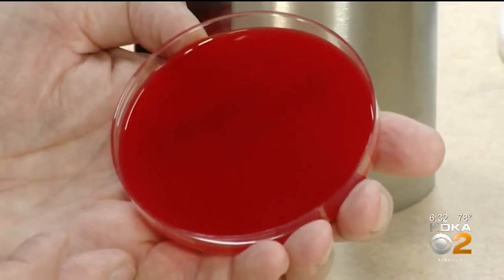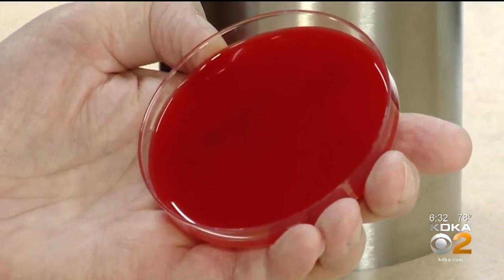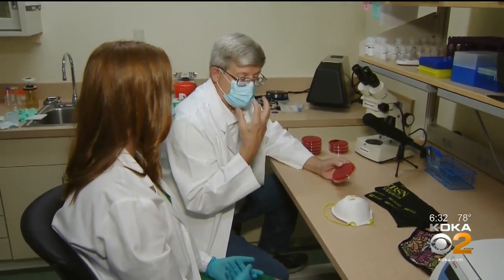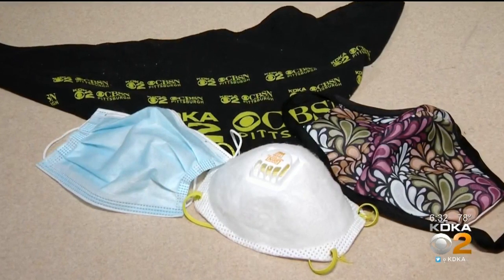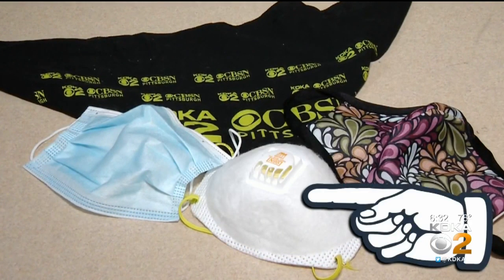You're going to cough three times onto this blood agar plate, which will grow not the virus, but the bacteria that is in your mouth, your nose — basically your oral pharynx. We are testing four masks: the bandana, the homemade mask, the disposable one, and the N95.